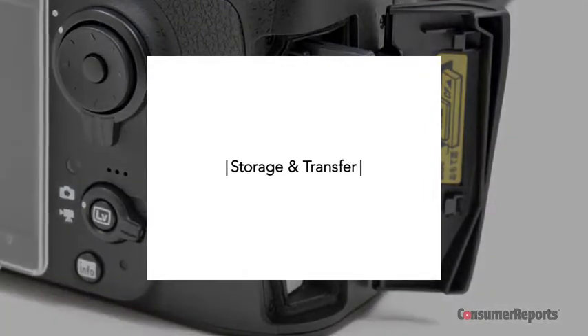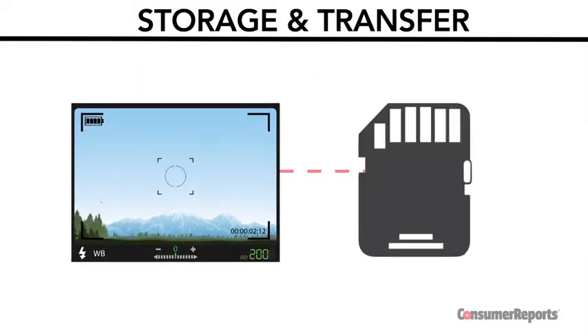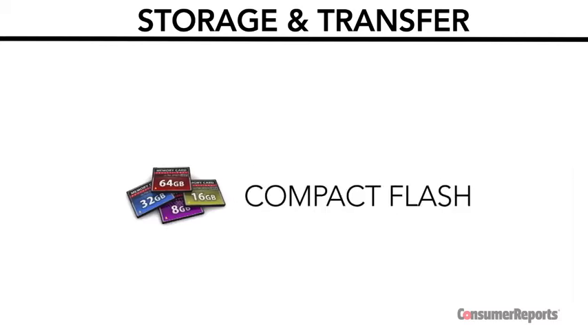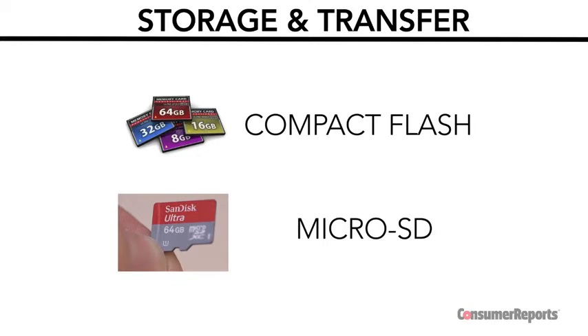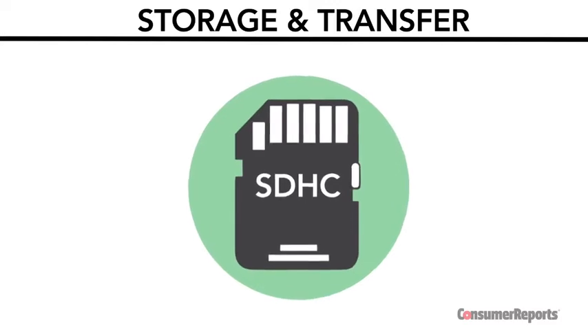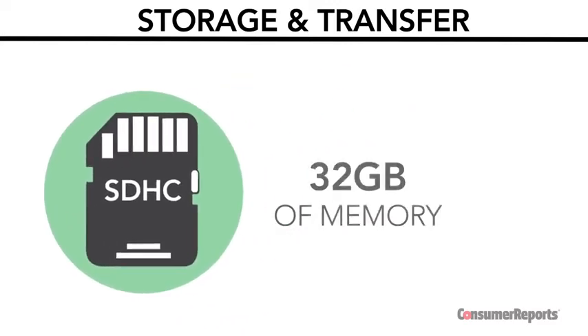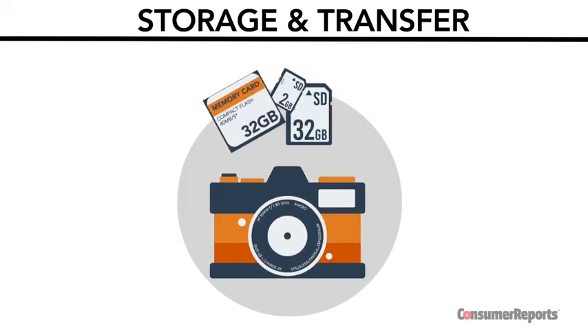Instead of film, digital cameras, camcorders, and action cams store your images on flash memory cards. SD, or Secure Digital, is the most common format. Others include CompactFlash, used mostly with SLR cameras, or microSD cards, which are often used in smartphones. Some cameras can hold higher-capacity SD cards such as SDHC models, which can store up to 32 gigabytes, and SDXC, which stores even more. Some cameras can accept more than one type of card, so check your manual.